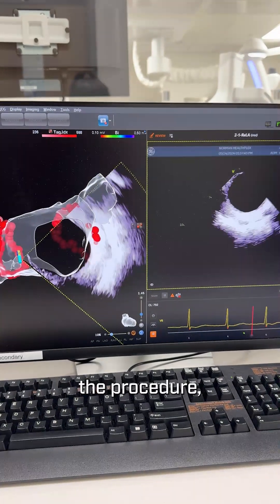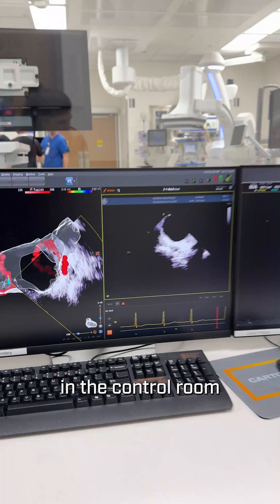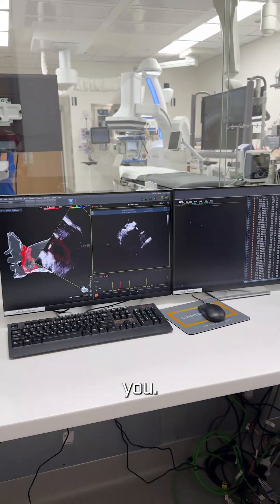While I'm doing the procedure, there are a lot of people out in the control room helping to monitor you. Come follow me.